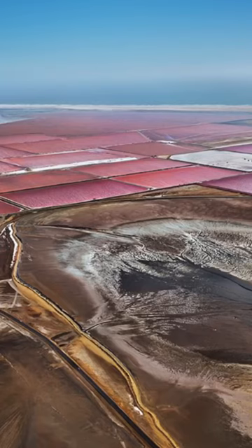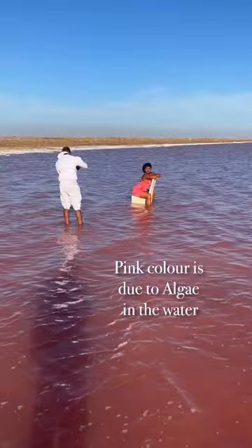Well, this isn't a sea — it's one of the salt lakes in Sandwich Harbour, Namibia. The pink colour is due to the algae in the water that produces carotenoids, which give the flamingos in the area their pink colour.